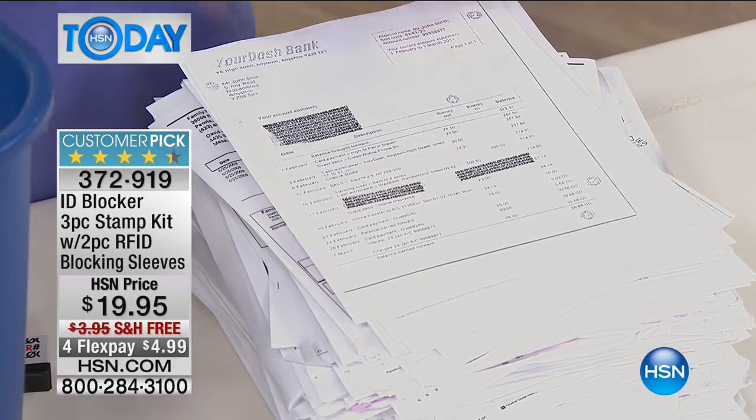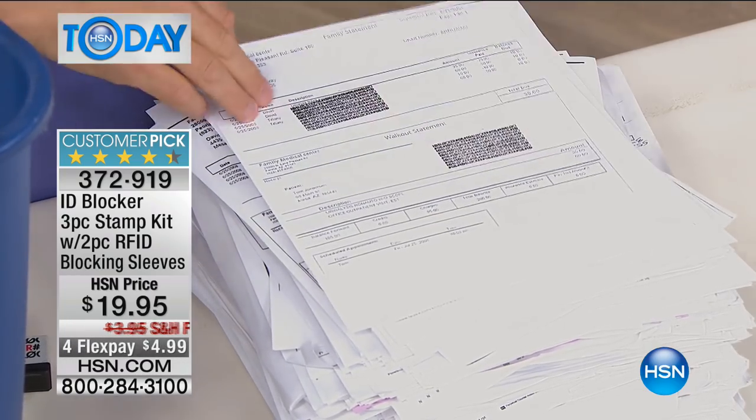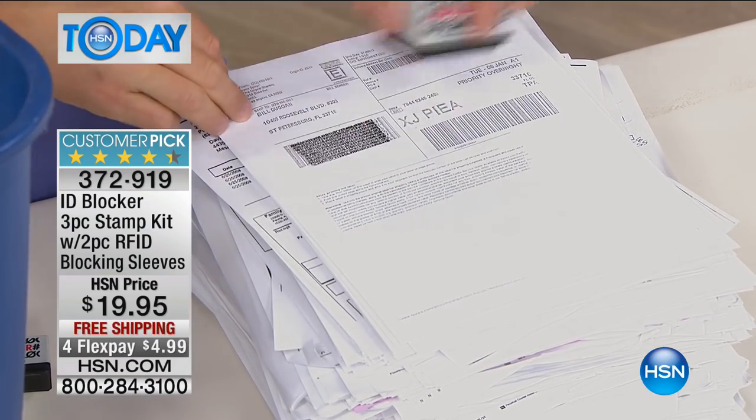These stamps will actually go ahead and get rid of all that sensitive documentation — that sensitive information — whether it be social security numbers, whether it be addresses, whether it be credit card numbers, because Mr. Bill Duggan here is working up a sweat.